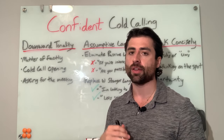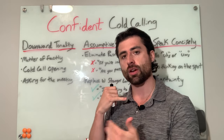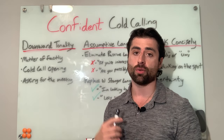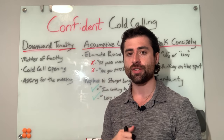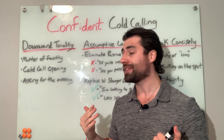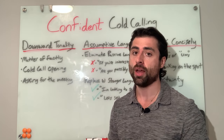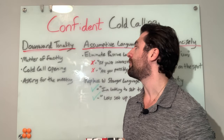A downward inflecting tone sounds like: 'Great, I'm looking to set up some time next week just to get introduced and aligned going forward. Are you free on Wednesday or Thursday?' The upward inflecting tone could sound like: 'Great, are you possibly free next week for a quick phone call if you're interested?' — and that makes it so easy for them to say no. Even though you're asking for a meeting in both scenarios, the difference in your results will be night and day. Use a downward inflecting tone throughout your entire cold call.